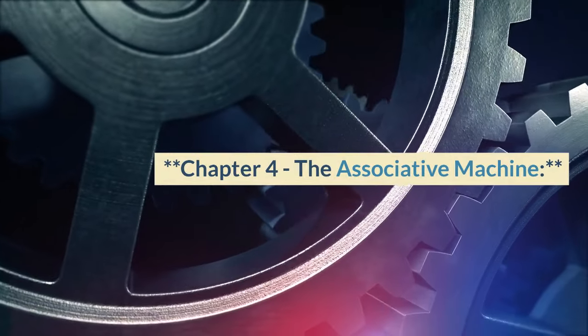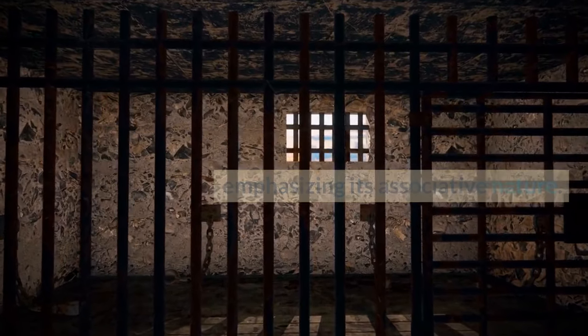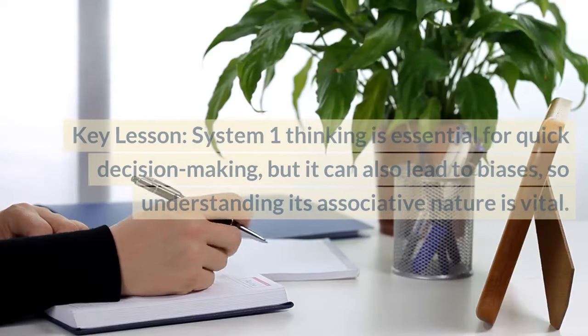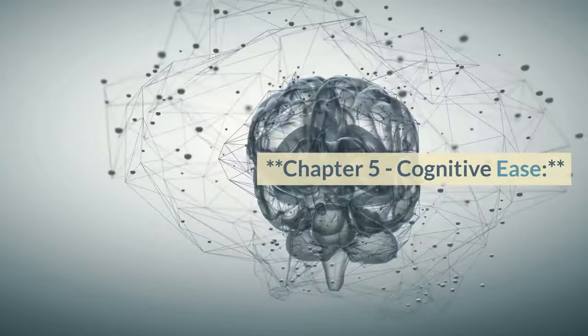Chapter 4, The Associative Machine. Kahneman delves into the workings of System 1, emphasizing its associative nature. He explains how this system forms judgments and decisions based on patterns and associations. Key lesson: System 1 thinking is essential for quick decision-making, but it can also lead to biases, so understanding its associative nature is vital.